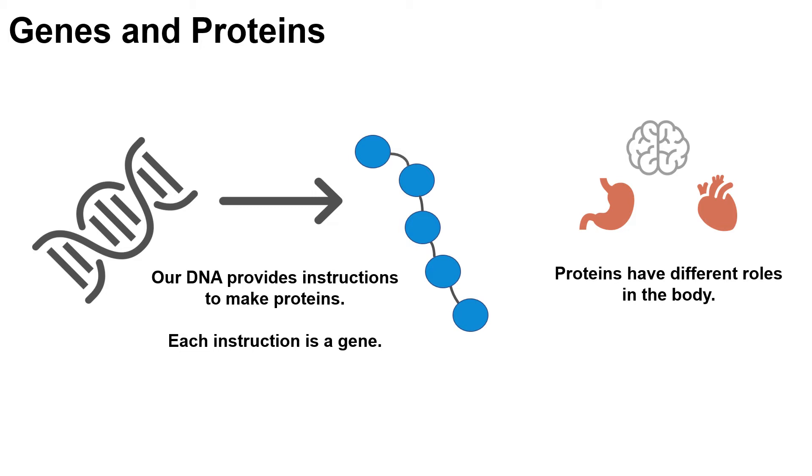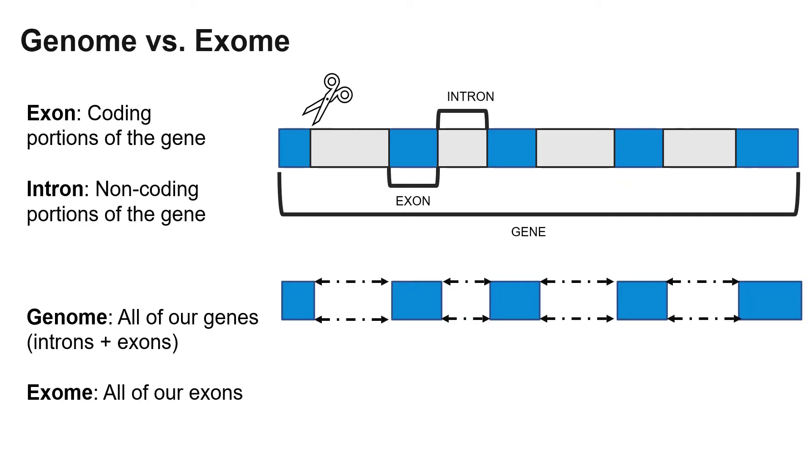Some genes determine our eye color, some help our heart develop, and others are important for brain development. Every gene is made up of parts that code for proteins — what we call our exons — and parts that are cut out before the gene is used to make the protein, what we call our introns.